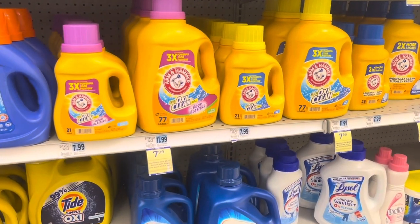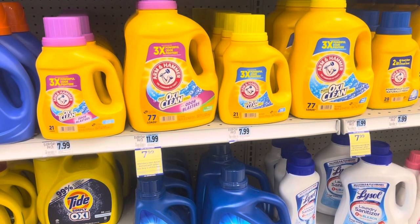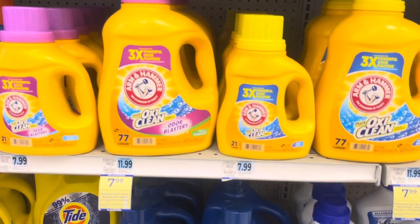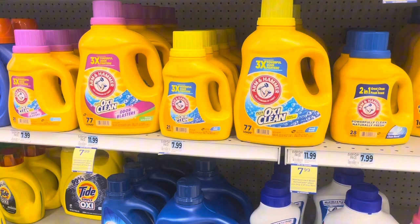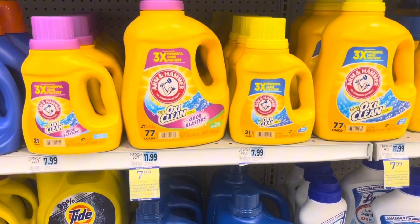Hey everyone, welcome back to my channel. This deal may only work on October 22nd. It's the Arm & Hammer deal, and that's because the Ibotta rebate may not be effective after today. It said it had one day left, so I'm going to go ahead and do this deal. Hopefully you catch this video on time and are able to get in on this amazing deal.